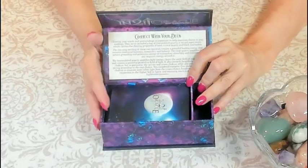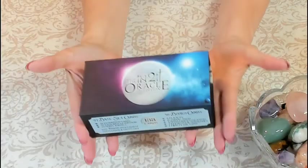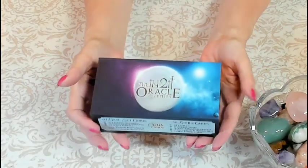I cannot wait to get this deck into your hands, and I'm confident you'll love it every bit as much as we do.